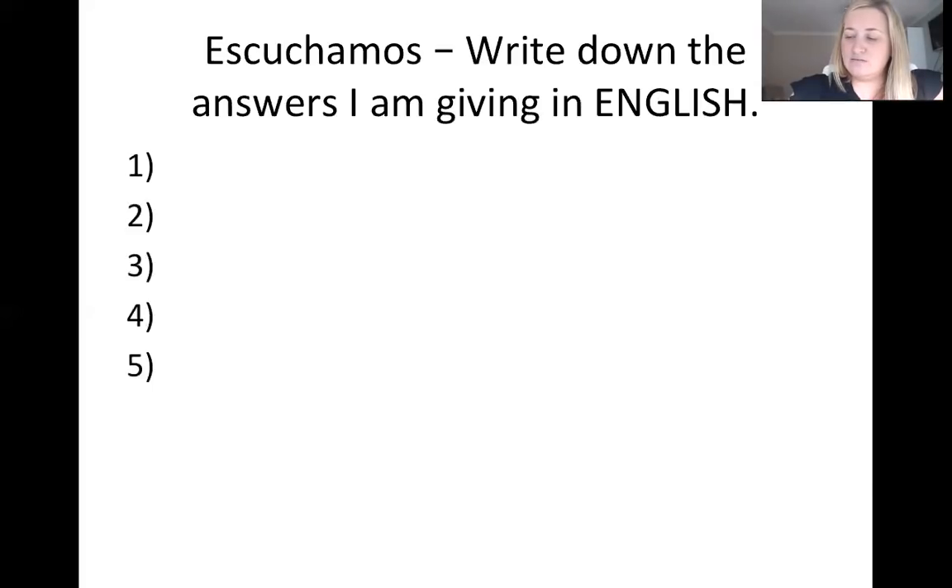And last one — number five: estoy bien, gracias. Estoy bien, gracias.